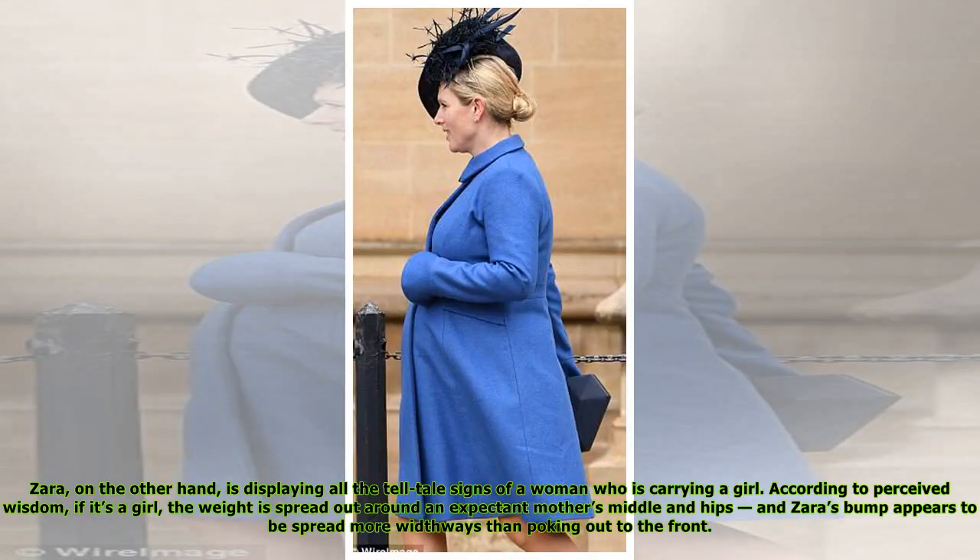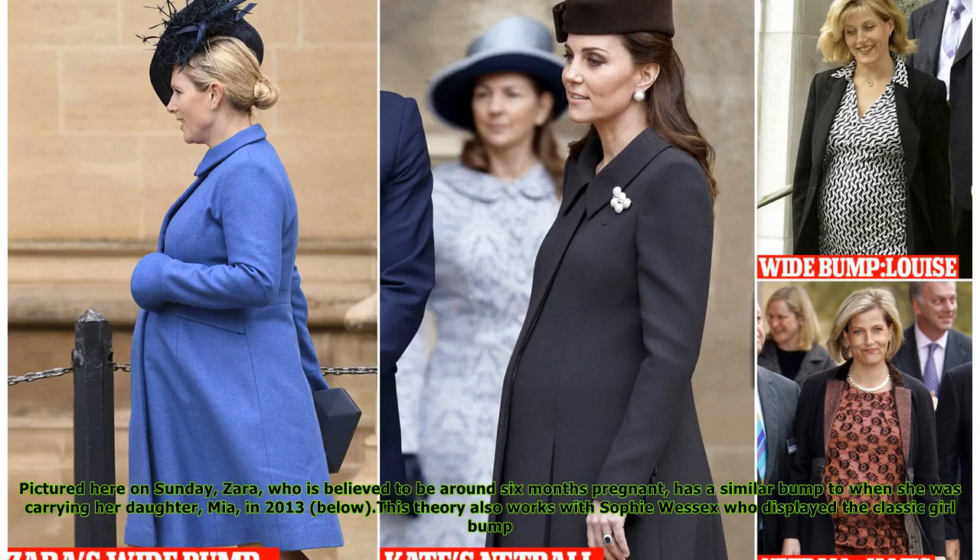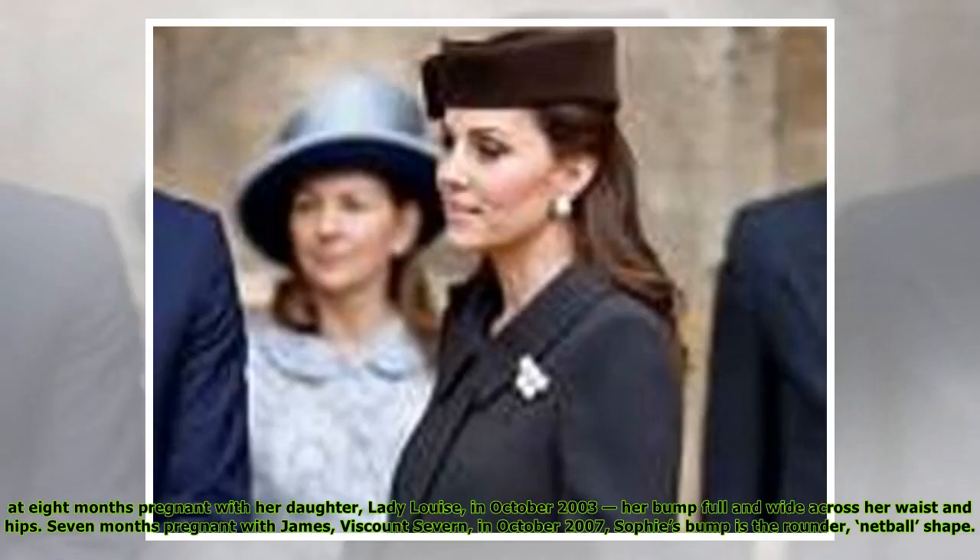Zara, on the other hand, is displaying all the tell-tale signs of a woman carrying a girl. According to perceived wisdom, if it's a girl, the weight is spread out around an expectant mother's middle and hips, and Zara's bump appears to be spread more widthways than poking out to the front. Pictured on Sunday, Zara, who is believed to be around 6 months pregnant, has a similar bump to when she was carrying her daughter Mia in 2013. This theory also works with Sophie Wessex, who displayed the classic girl bump at 8 months pregnant with her daughter Lady Louise in October 2003, with her bump falling wide across her waist and hips. When 7 months pregnant with James, Viscount Severn, in October 2007, Sophie's bump was the rounder, netball shape.